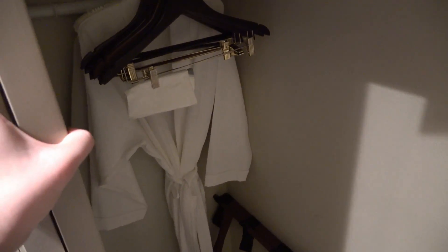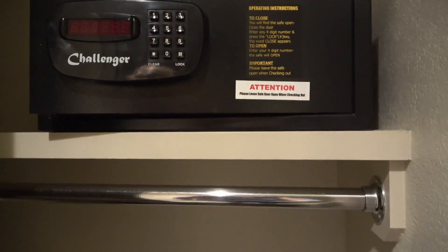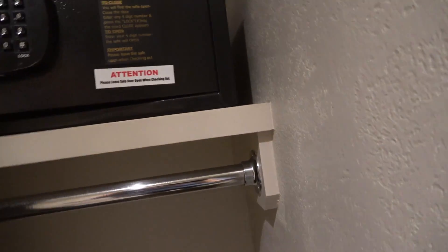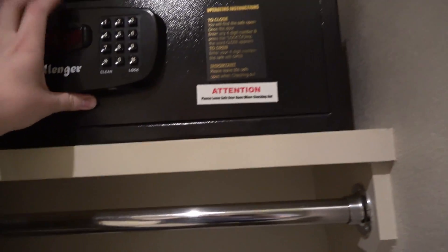Starting out, we have a closet here with some robes and hangers, and we also have a big safe, which this safe is so big it could probably fit not just my computer, but my computer bag and my former computer which is 16 inches. It also looks like we have a bit of mold in here. That's not good. Okay, that's not a great start.